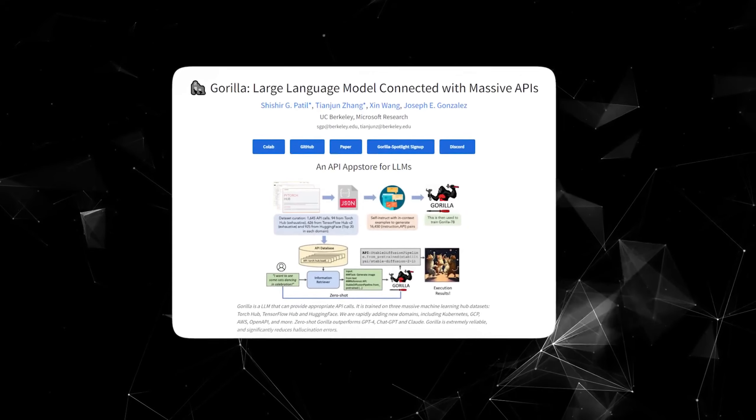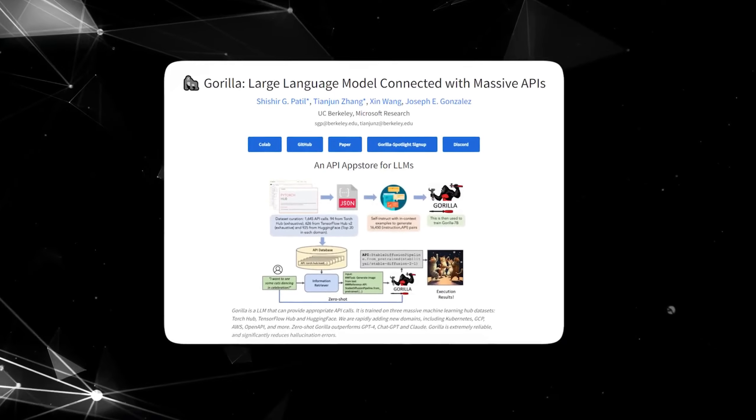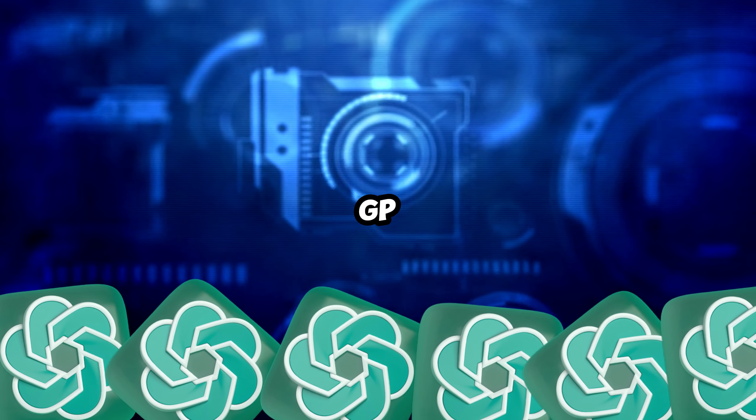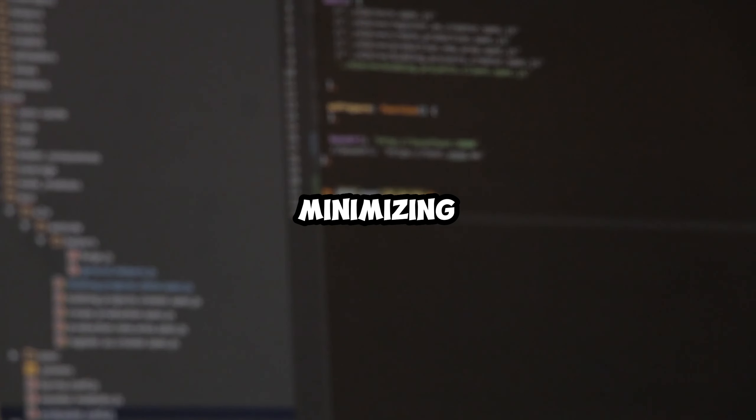Gorilla is an AI model specifically engineered to enhance API calls without requiring extra coding efforts. Gorilla surpasses Anthropic Claude and OpenAI GPT-4 in terms of API call performance, all the while minimizing errors and effectively adapting to version updates.